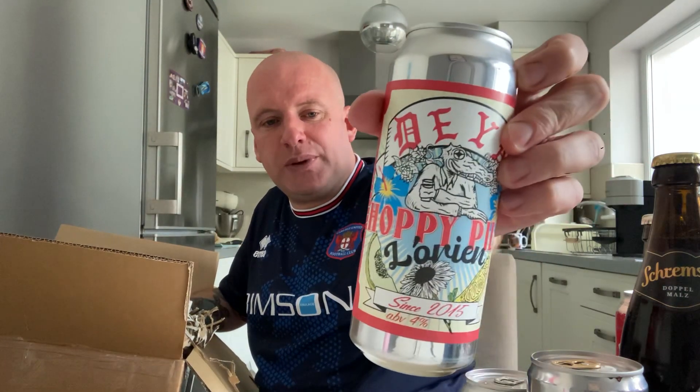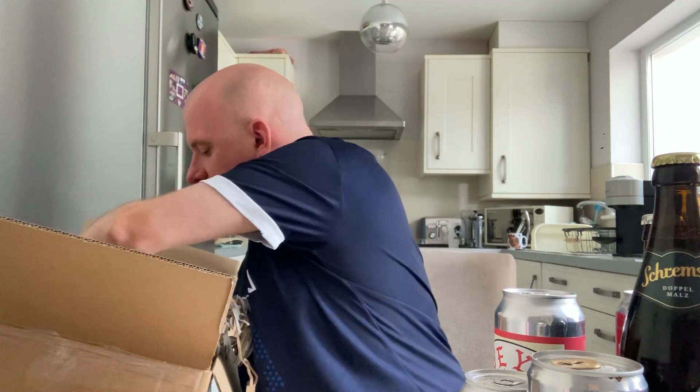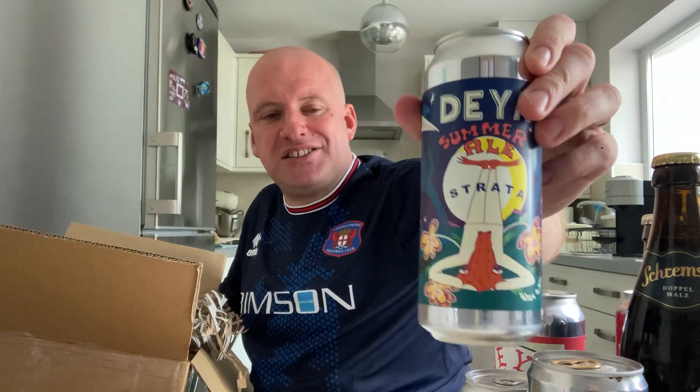From Daya we've got the Hoppy Pils Lorien, a 4% Pilsner. And another one from Daya — we've got the Summer Ale. I've had the Galaxy one in the past; this one is the Strata one, coming in at 4.5%.